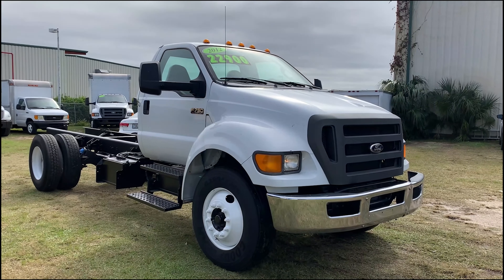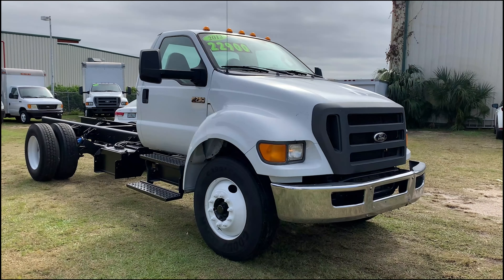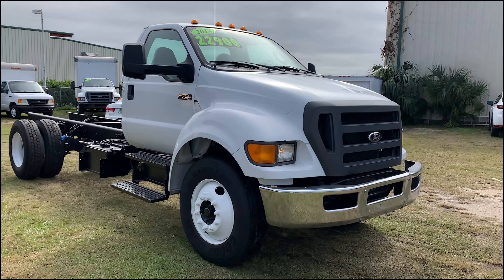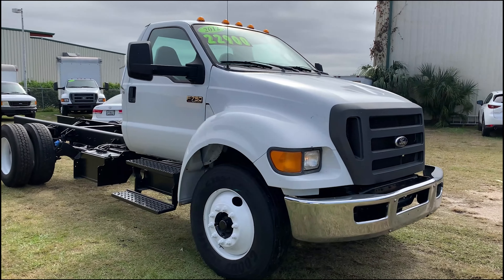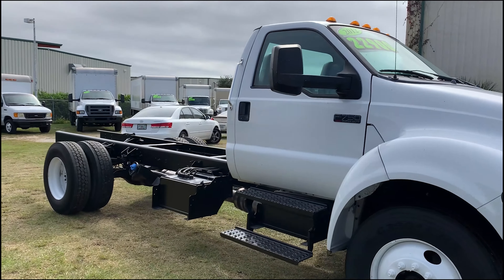This is our 2012 Ford F750. It has a 6.7-liter 6-cylinder Cummins diesel engine. This is under CDL — anybody with a Class B license can drive this.